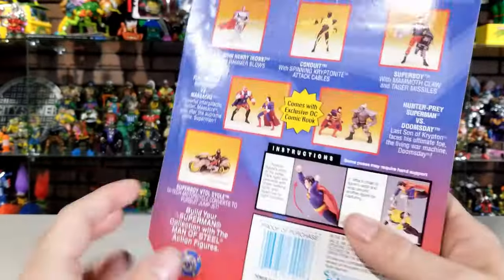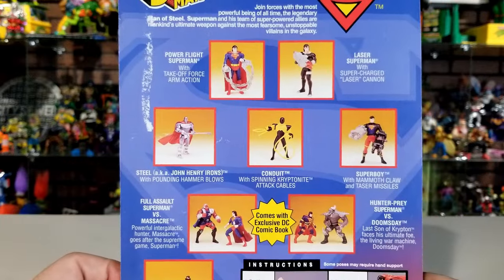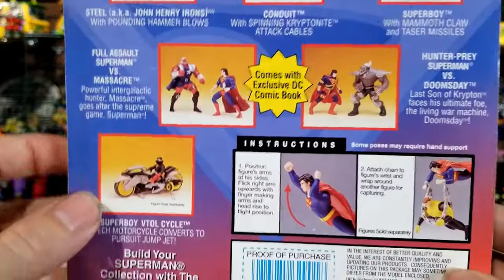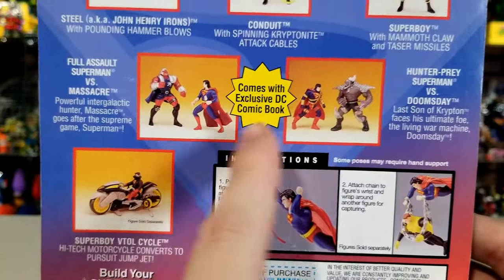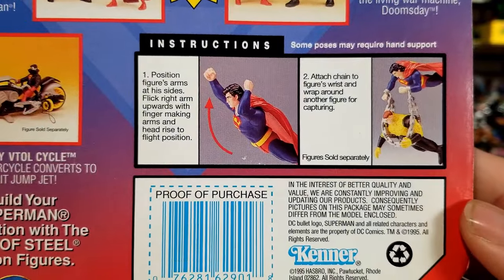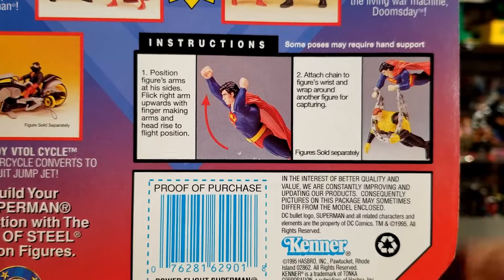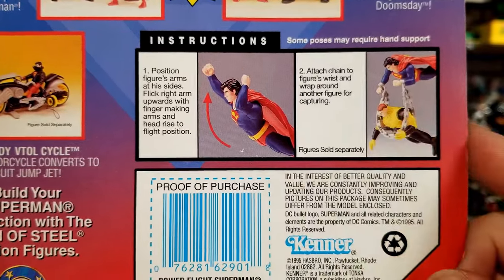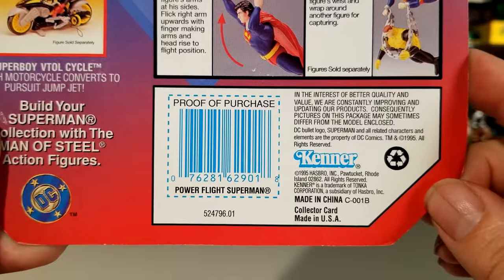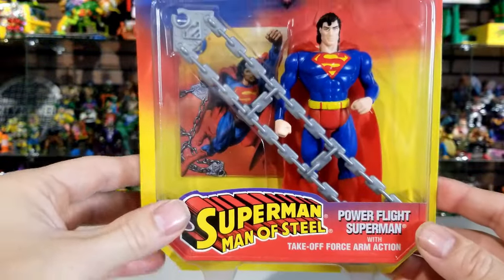On the back it gives you a little checklist of other figures that came out — not all of them, just some that were out at that time. You can see two-packs with Massacre and Doomsday, and the Superboy vehicle. The instructions show exactly how to use the action feature: push his arms down, flick his right arm up and they swing up. It also shows how to attach that chain to the figure's wrists and wrap it around other figures for capturing. There's also a proof of purchase.